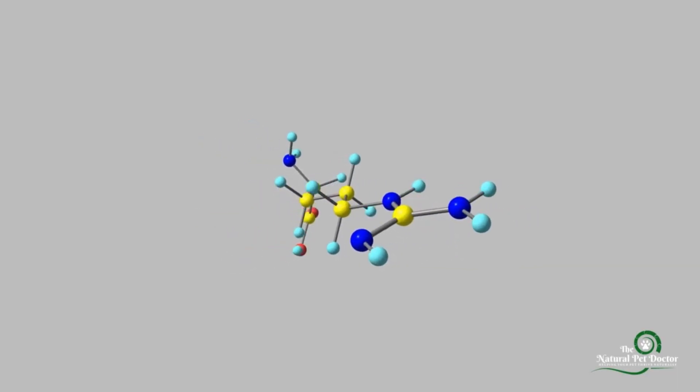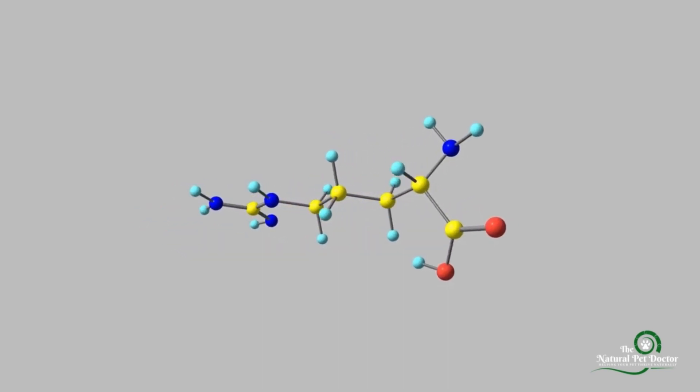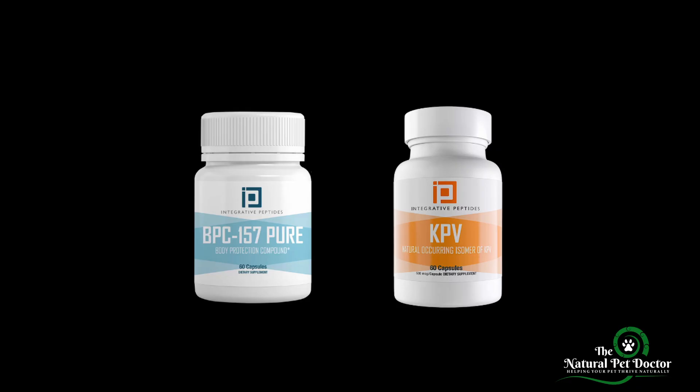So let's talk about some of the advanced therapies and supplements that can help your pet heal from the inside out. One of the most promising approaches to gut healing is peptide therapy, specifically with peptides like BPC-157 and KPV. BPC-157 is a peptide that has shown incredible results in repairing gut tissue, reducing inflammation, and promoting overall healing. It works by supporting the lining of the gut, helping to close those leaky junctions,